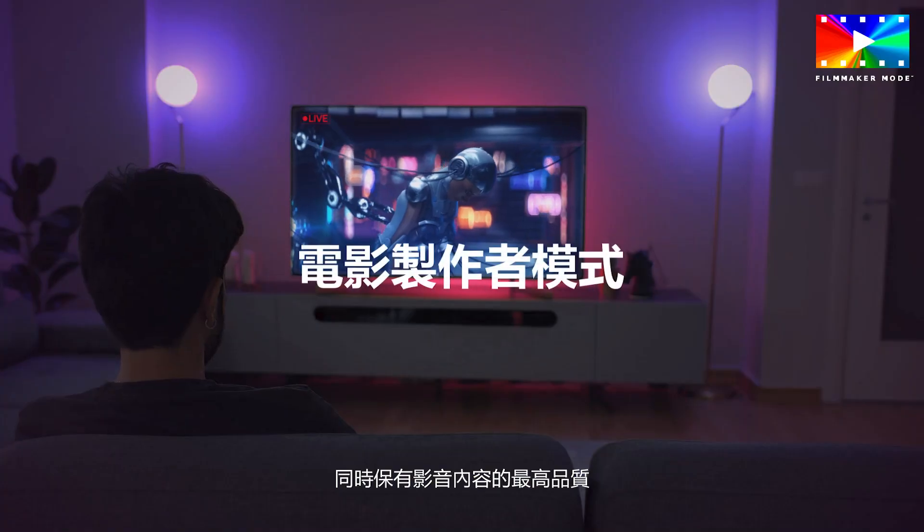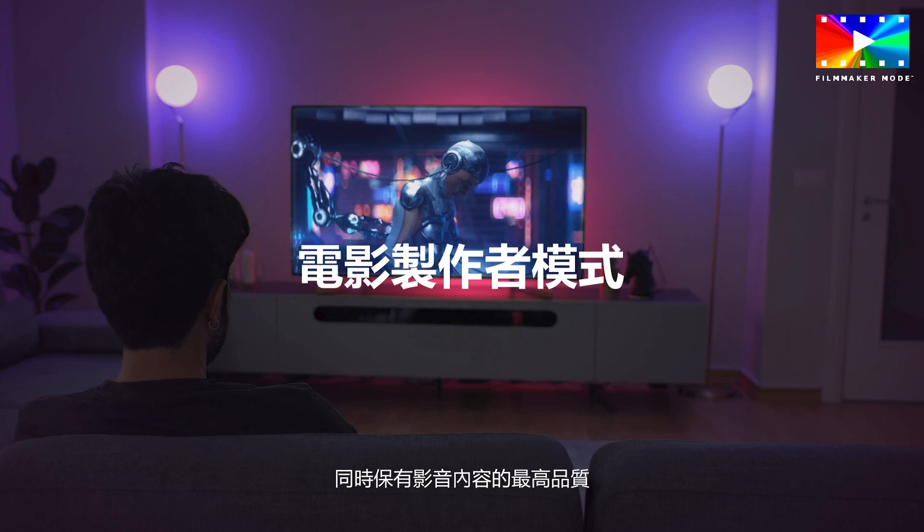For both broadcast and streaming media, we ensure the picture received is as good as can be, preserving the quality of content.